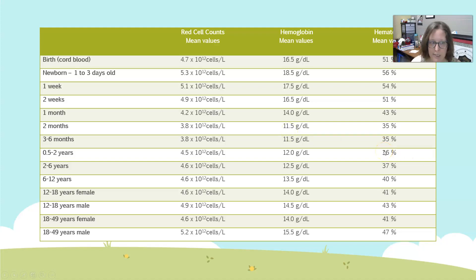Between six months and two years, hematocrit goes up to 36%, and in two to six years it goes up to an average of 37%. From six to twelve years it's 40%, and then we start splitting female and male, because females will always have lower red cell counts and lower hemoglobin and hematocrit than males. The reason is testosterone — males have higher testosterone levels and higher muscle mass, which drives a higher amount of red cells and therefore higher hemoglobin and hematocrit values.